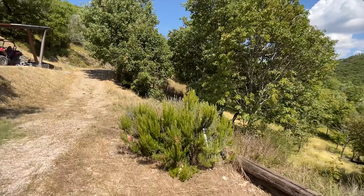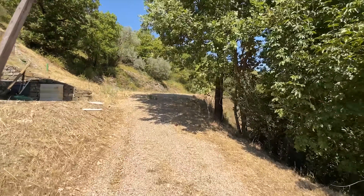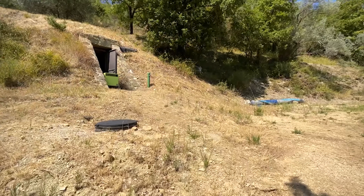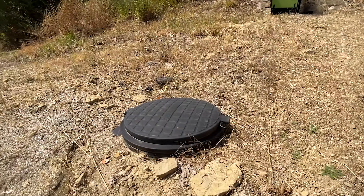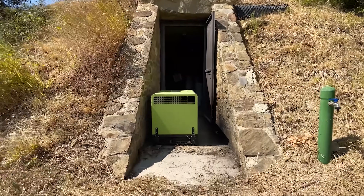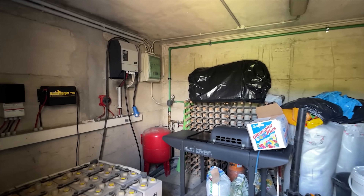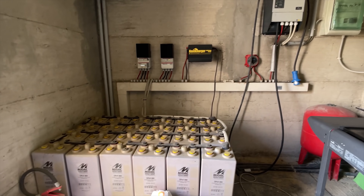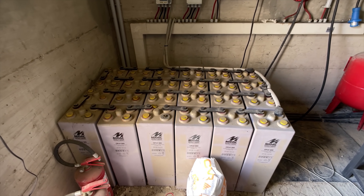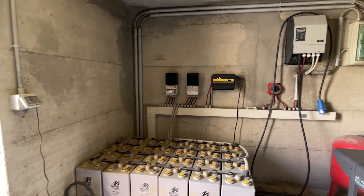I'm going up here because I want to show you the tech room. Now, that's the water container — it looks like a 5,000-litre tank to me. Here is a diesel generator. And if I pop into this tech room — look, you've got 24 batteries at 800 amps. No more electricity bills! How fantastic.